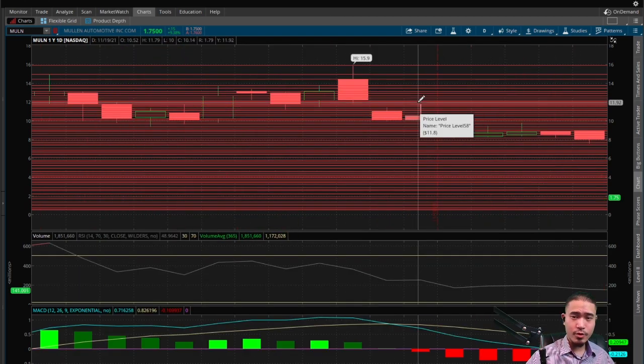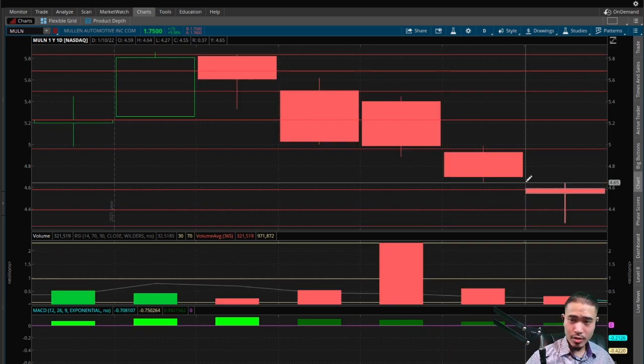Let's go ahead and analyze. First of all, there's a gap down at $1.90. So that's a bullish indicator telling us the stock should eventually come back up to $1.90 to fill that gap. It may take a while — that's going to be a long-term play — but eventually it should. And then we do have a gap down at around $4.65, another bullish indicator telling us the stock should eventually come back up to $4.65 to fill this gap.